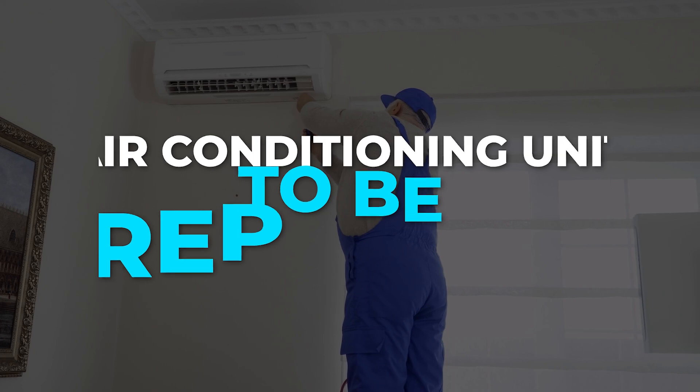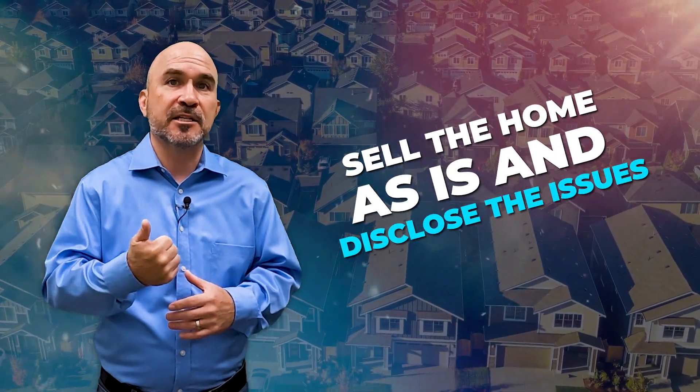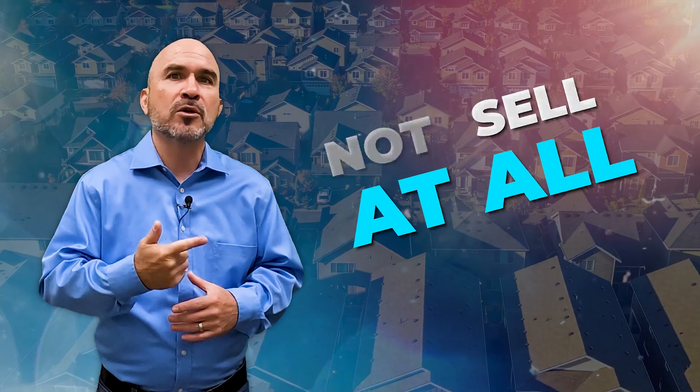Let's say you find out that the home you're selling needed a new roof or an air conditioning unit, and it had to be replaced. You could do a few things: you could sell the home as is and disclose the issue, not sell the home at all, or take what needs to be done and fix it. The idea behind getting inspections done prior to going on the market is so that there are no unexpected surprises that could financially hurt you later. We want the seller to be aware of any additional expenses that could possibly arise from the sale of their home.